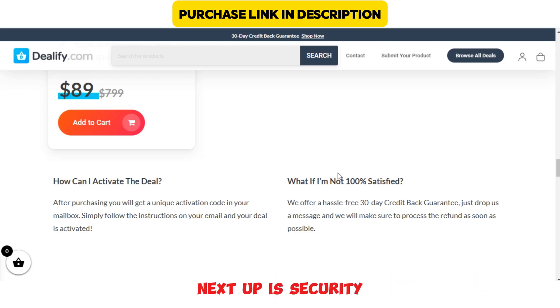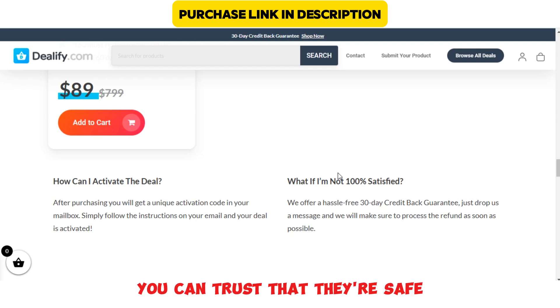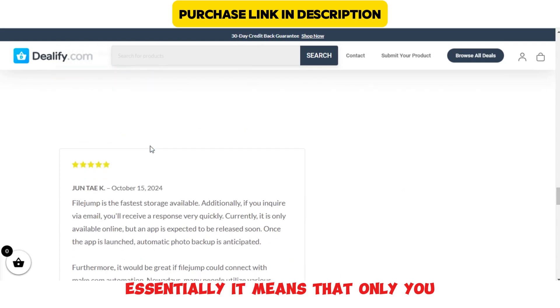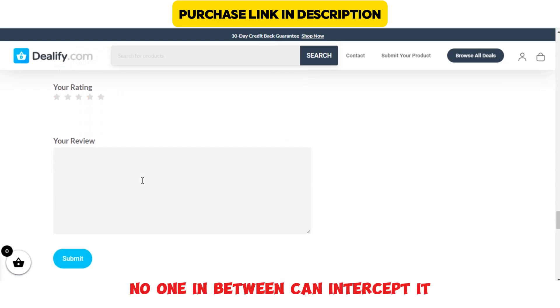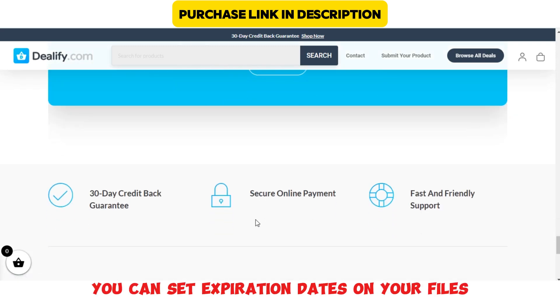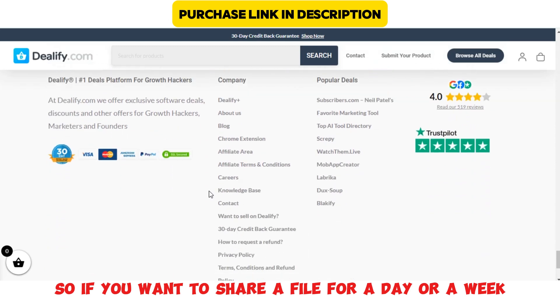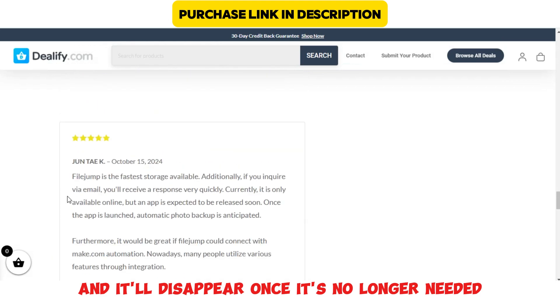Next up is security. FileJump uses end-to-end encryption, so when you're sharing files, you can trust that they're safe. End-to-end encryption means that only you and the person receiving the file can view the content — no one in between can intercept it. And here's an added bonus: you can set expiration dates on your files, meaning they're only available for a limited time. So if you want to share a file for a day or a week, you can set it to expire, and it'll disappear once it's no longer needed.